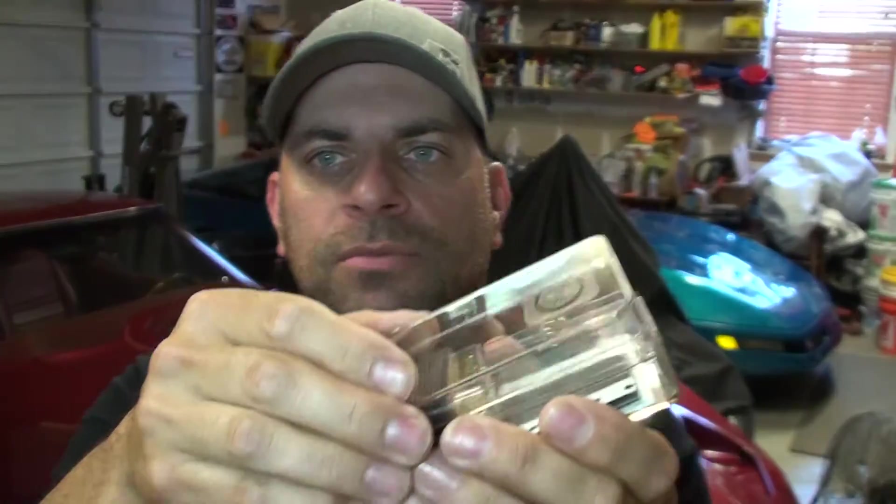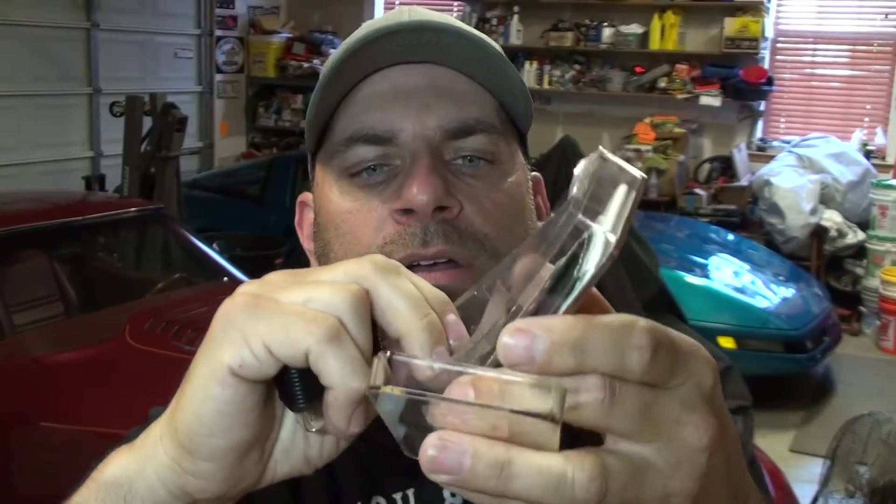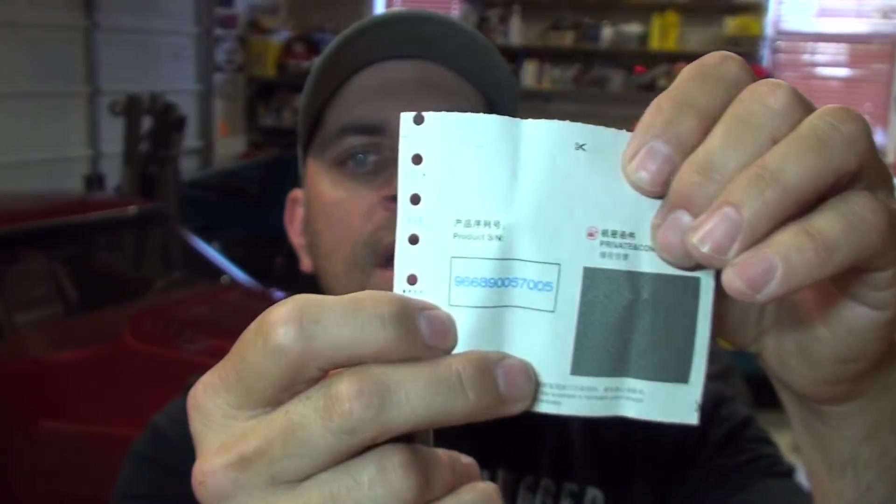Let's open it up and take a look. It comes in a clear package. Here's the plug — just a simple OBD2 connector with a couple LED lights on the back when it's plugged in. In the bottom there's a little top-secret piece of paper — you've got to register this. It works for Apple or Droid. Download the application from Google Play or the Apple Store, enter your serial number, and there's a top-secret code which allows it to work. Once you enter all that into your phone, it's time to go out to the car and try it.